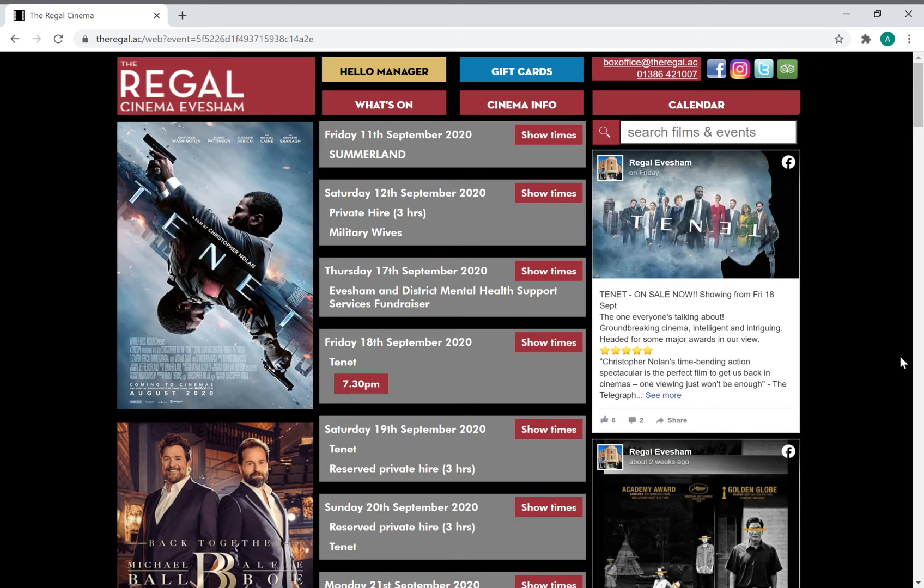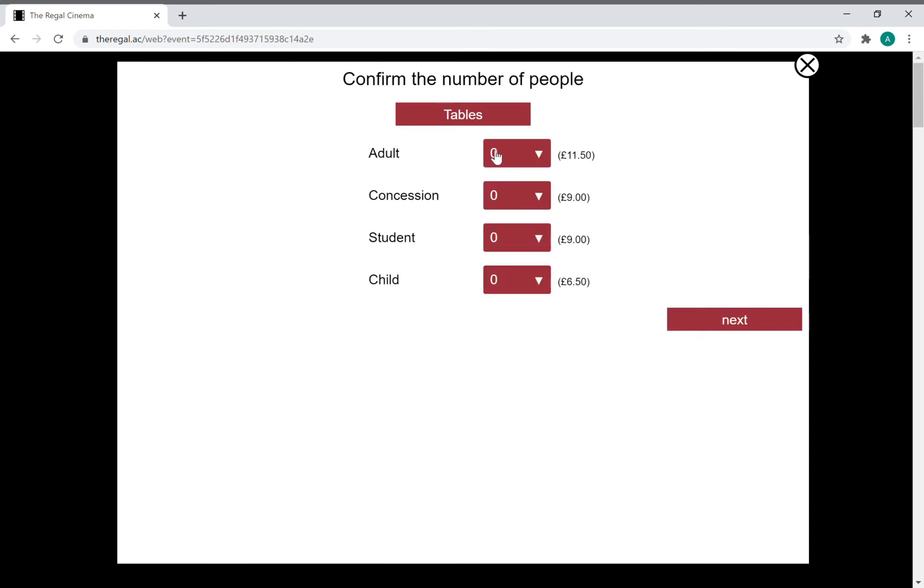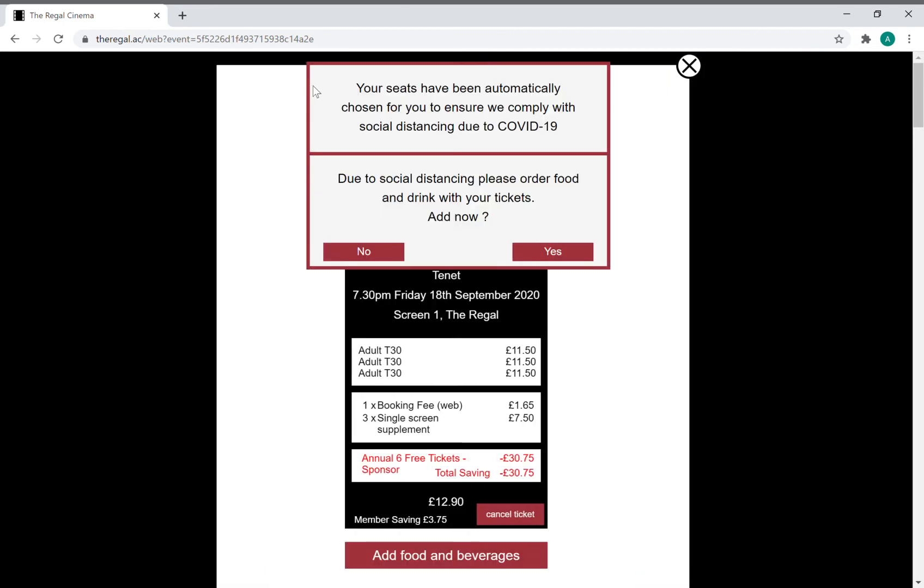Now I'm going to show you how to redeem those tickets. We're going to book for a film and add a few tickets. As you can see, due to COVID I wasn't able to select my own seats, and that won't change until COVID restrictions change, so it's done it automatically for you.